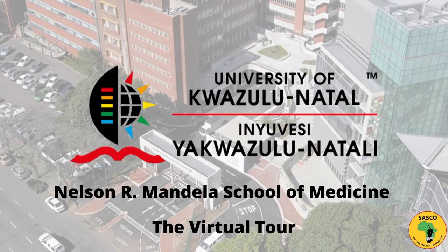Welcome, first years, to a virtual tour of your new school, Nelson R. Mandela School of Medicine. This virtual tour is presented by Sasko. Congratulations on your acceptance.